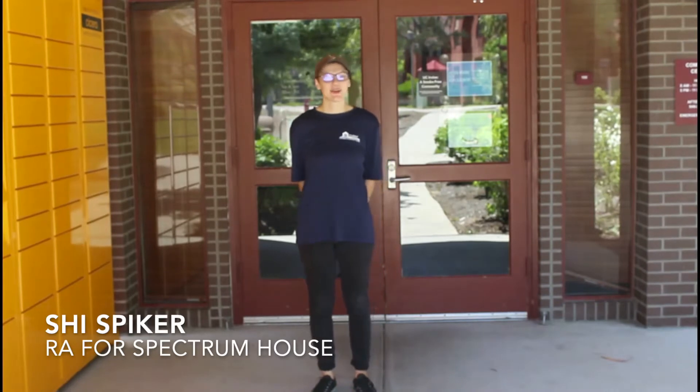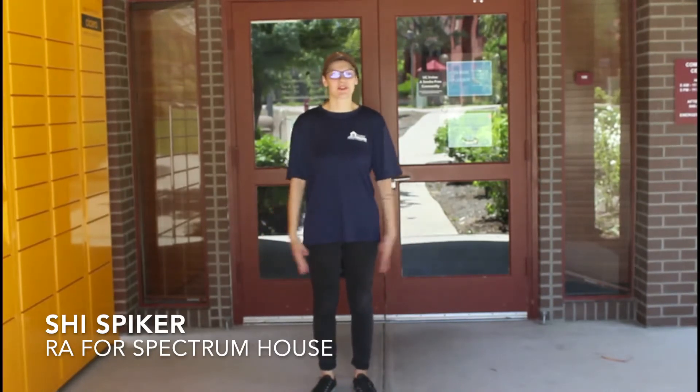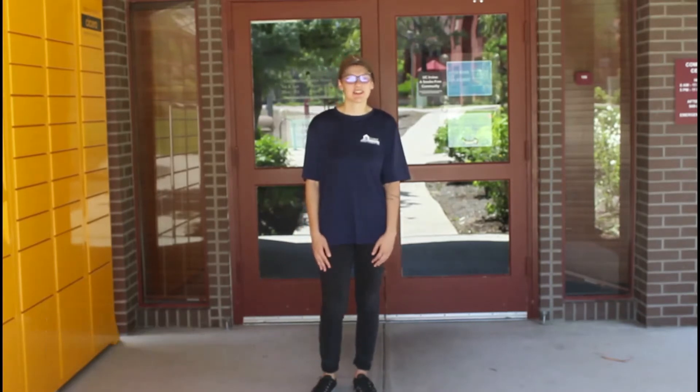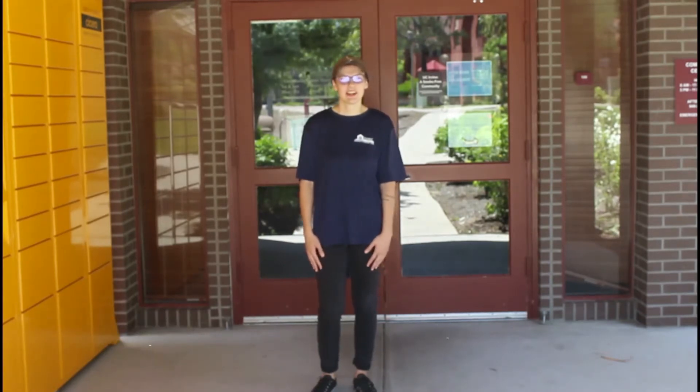Hi, I'm Shai and I'm an RA here in Arroyo Vista. Welcome to the team for the 2020-2021 school year. I'll be giving you a short tour of the office and the community center since we can't give you one in person this year. Let's get started.